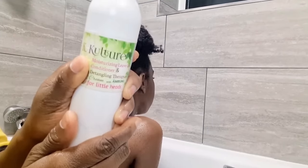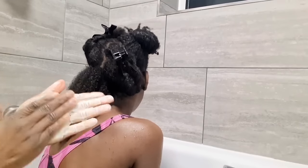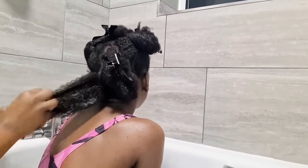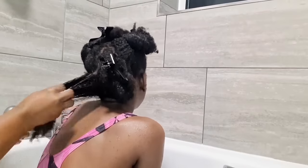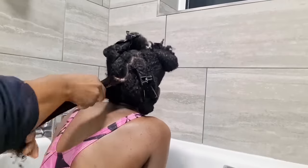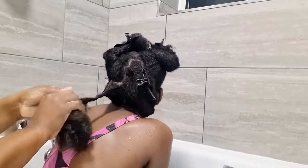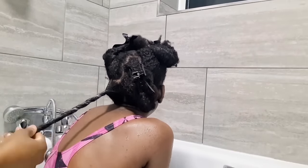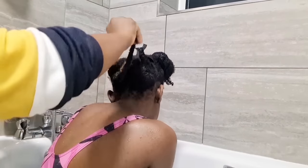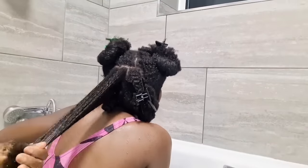Now I'm moisturizing the hair using the K Culture Moisturizing Leave-In Conditioner and Detangling Therapy Cream — a three-in-one moisturizer, detangler, and leave-in conditioner. It has really helped to thicken our hair. If you're thinking of a product to thicken your hair, consider this one — so many good reviews. It contains natural ingredients.